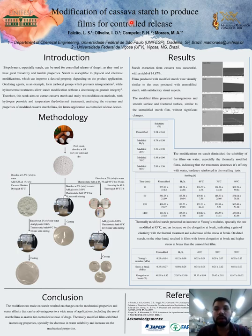For the film formation, the modified starch was dissolved in water at a concentration of 2%, and glycerin was added at a concentration of 0.06% in a thermostatic bath at 95 degrees Celsius. The film was then formed by casting at ambient temperature.